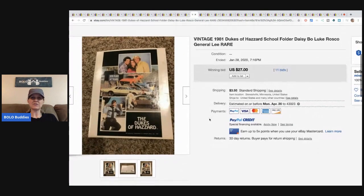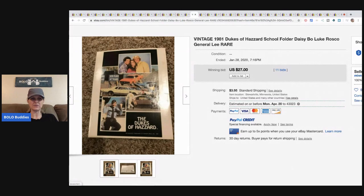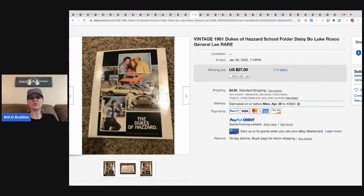Here's another one — a Dukes of Hazard school folder. Dukes of Hazard also does well; I have a video on that somewhere. This sold for $27 with 11 bids and the buyer paid shipping. Twenty-seven dollars for an old school folder is pretty cool.